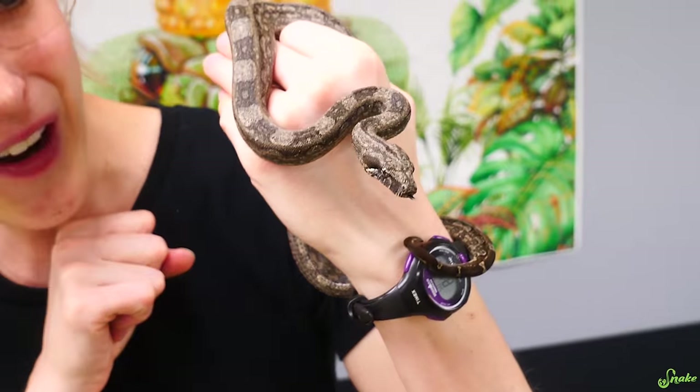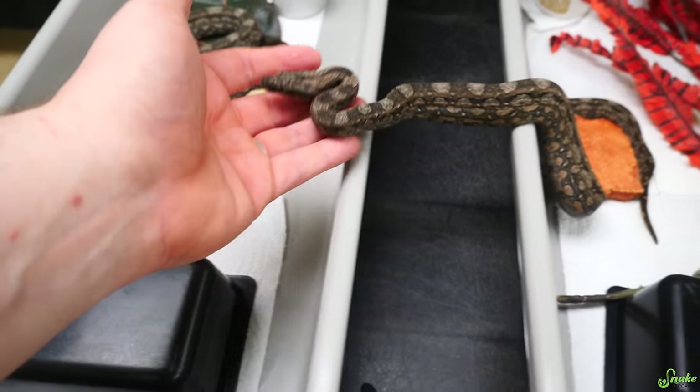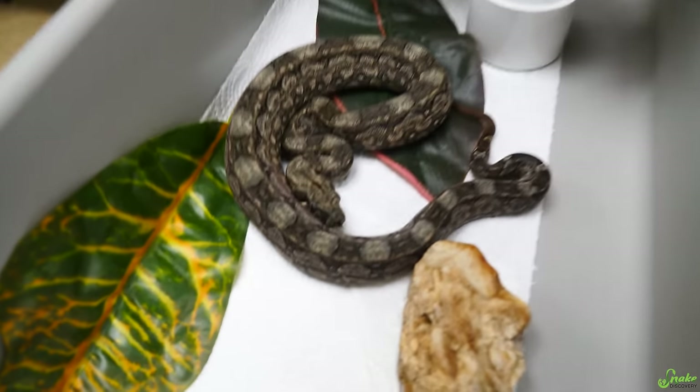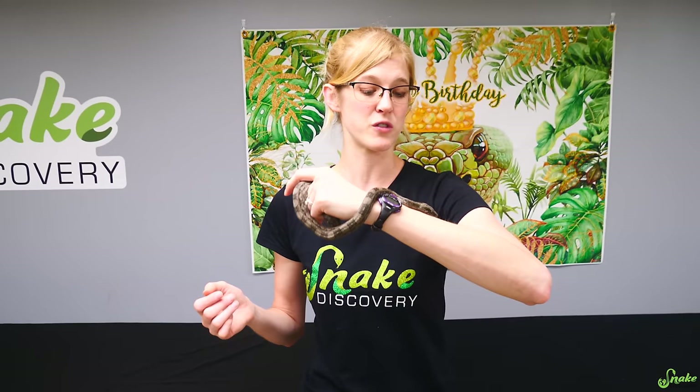This is one of our adorable baby Argentine boas, which you haven't seen after their first shed yet. They're escaping! They're so curious - they don't have that baby sheen anymore and instead there's this gorgeous silver color. They are tremendously even more beautiful than they were when they were first born. They haven't eaten yet, so we're going to give the entire litter their first meals. Out of the 22 babies, I predict 15 of them will eat.